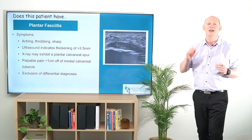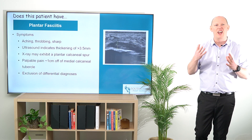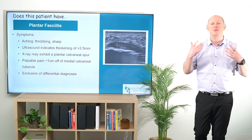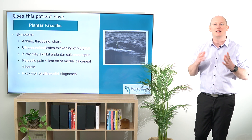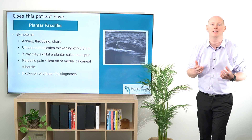Right now I want to tell you about how patients are typically presenting. They're going to say that they've got aching, throbbing, or sharp pain to the heel. Sometimes they'll say it's at the back of the heel, sometimes at the front, and it's really up to us to identify where it's most palpably painful.